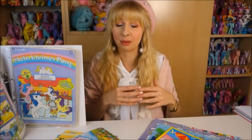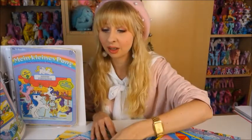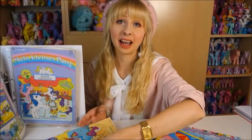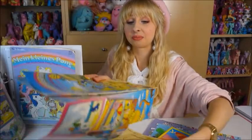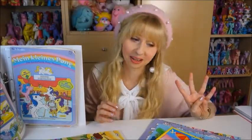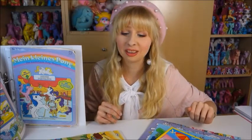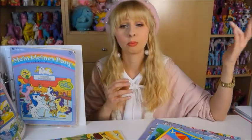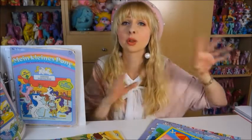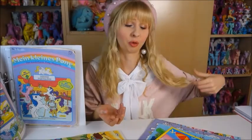Then something really amazing happened. The seller of the first four My Little Pony magazines on eBay — her eBay name is La Copine — she messaged me. We already had a short conversation about the shipping costs of the first four magazines, and then about a week later she sent me another message.